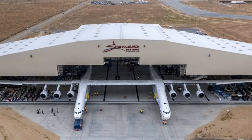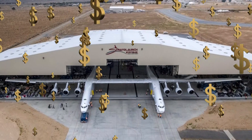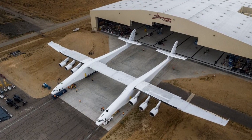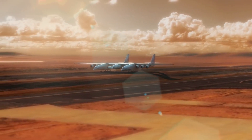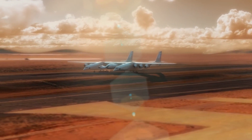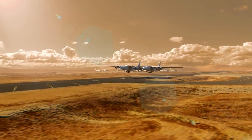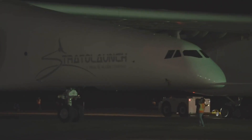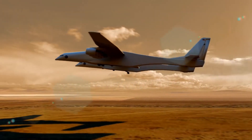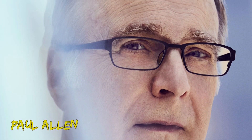By May 1st, 2017, Stratolaunch had already spent hundreds of millions on the project. On May 31st, the aircraft was finally rolled out to the world to see. It was going to go through fueling tests, taxi tests, engine tests, and would ultimately be prepared for ground testing. If all these tests went well, the Stratolaunch would then take to the skies in a test flight. The company was so confident of the plane that they said it would be ready for a 2019 first launch. By the beginning of 2019, Stratolaunch had completed all its tests and passed. However, in late 2018, Paul Allen, Stratolaunch's founder, died.